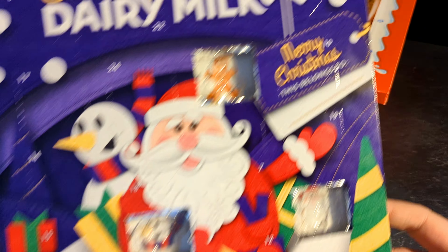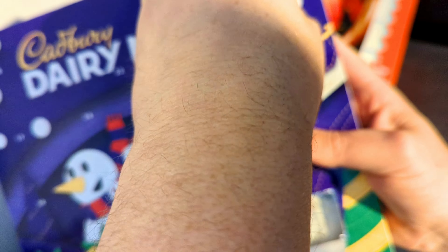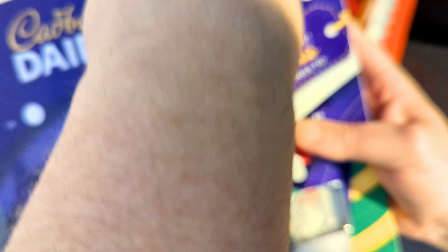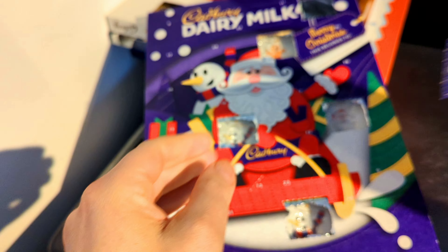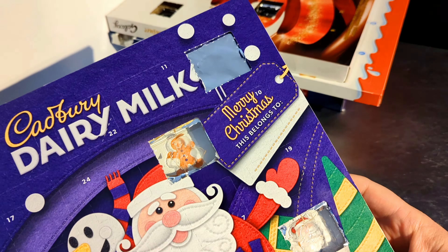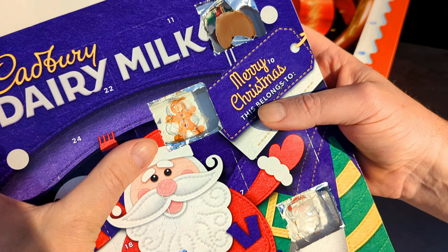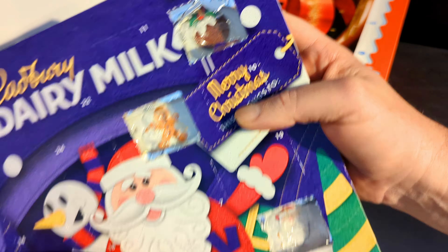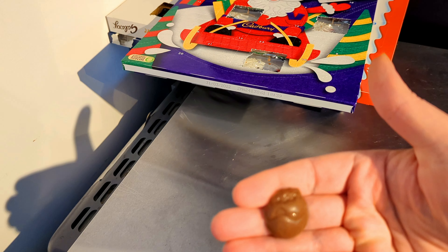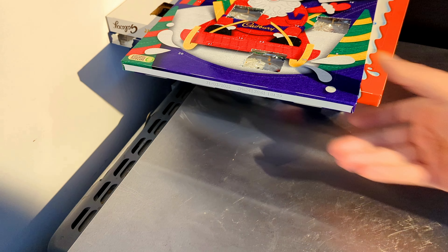I should have looked to find out where the five is — there's the five. I always like to take off those so I know where I'm up to. Yum, Christmas treats, pre-Christmas treats. There's some foil out of the way — a picture of a Christmas pudding, and an actual Christmas pudding shape. Yes, nice!